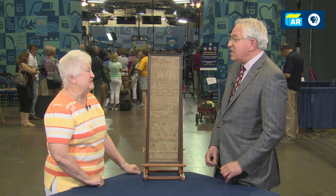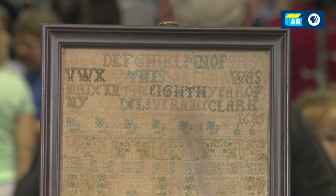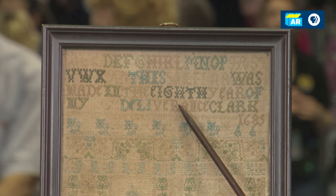I didn't know that. It is incredibly rare. Let's see if we can read this together. It starts with the alphabet, A, B, C, D, all the way through Z. Then it says, "This sampler was made in the eighth year of my age." Deliverance Clark, 1685.